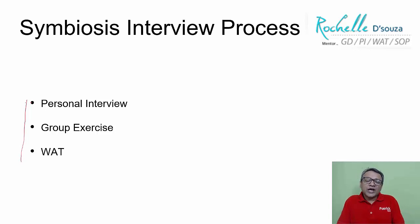There is a slight modification with regards to the kind of group exercise and VAT being conducted by different institutes within Symbiosis, but those are minor details. Otherwise, yes, you need to be prepared for the interview, the group exercise, and the VAT for Symbiosis.